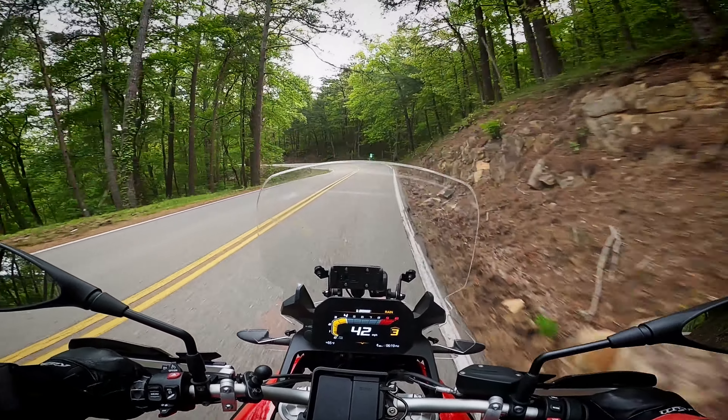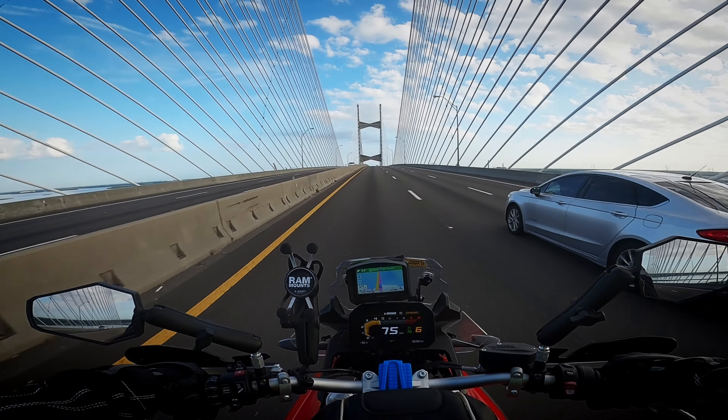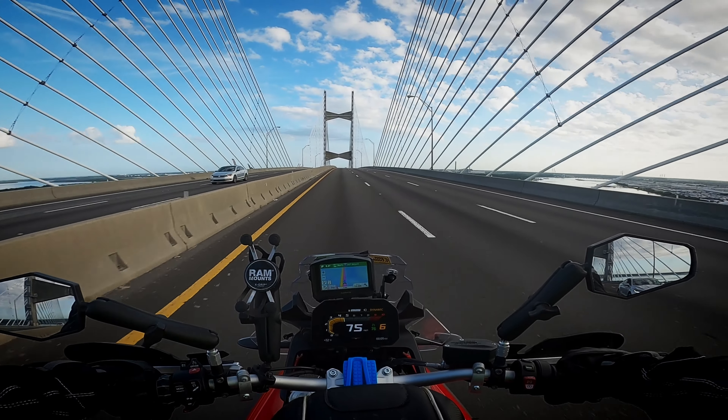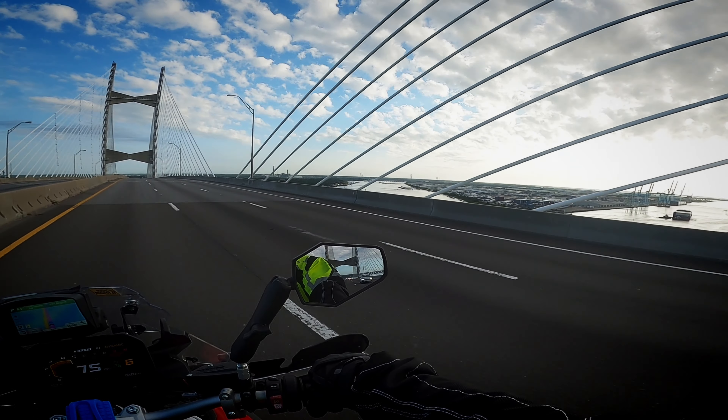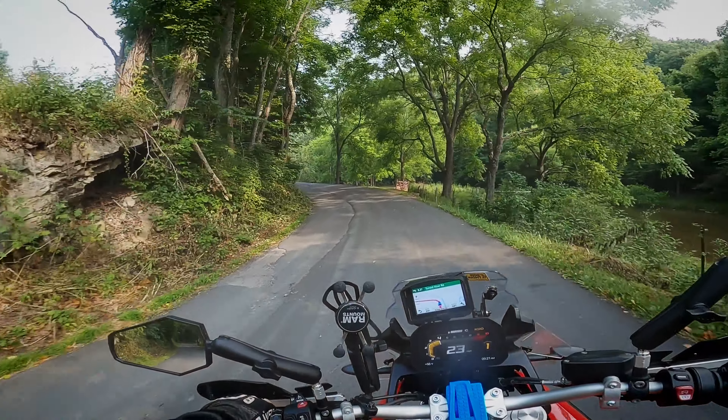But of course there are compromises. I'd like a lighter bike for sand or rougher terrain, or a bigger bike and engine to power down the highway. But since I can't have all those, I find the F850GS to be a perfect middle ground to handle most anything that I'm willing to take it on.